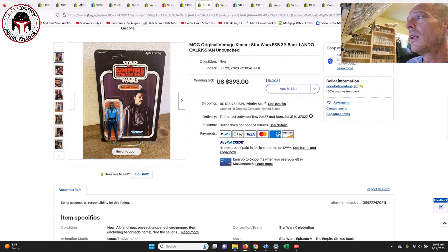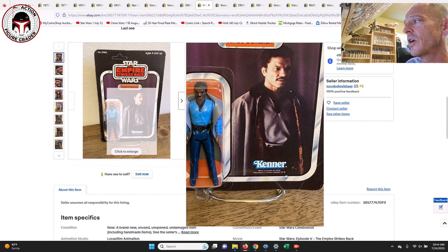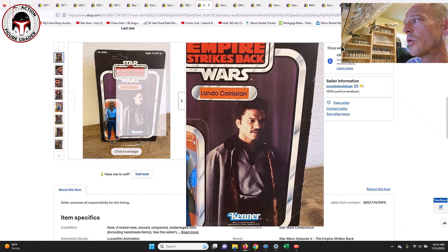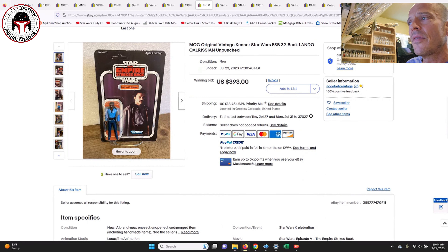Next up was a 32-back Lando Calrissian, unpunched with a crystal-clear blister. It did have one ding in the upper left-hand corner of the blister and some light creases in the lower right-hand corner with light edge wear here and there — probably a 75 grade would be my guess. That one sold for $393 on 14 bids, closing July 23rd — a pretty good example of Lando.